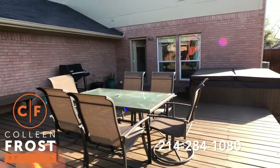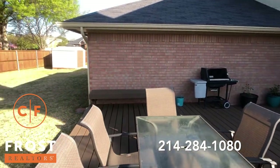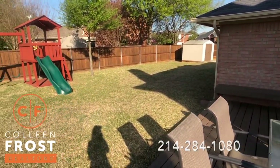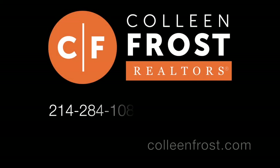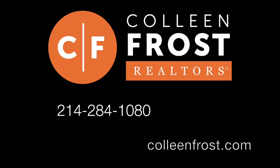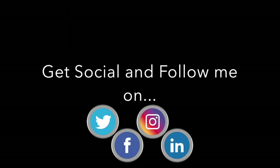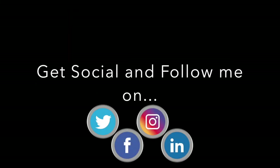This house is so super cute. If you would like a private tour of 505 Tealwood, give me a call today at 214-284-1080. Check out our website ColleenFrost.com for professional photographs. Follow us on social media and YouTube for more important videos coming up soon. We'll see you next time!